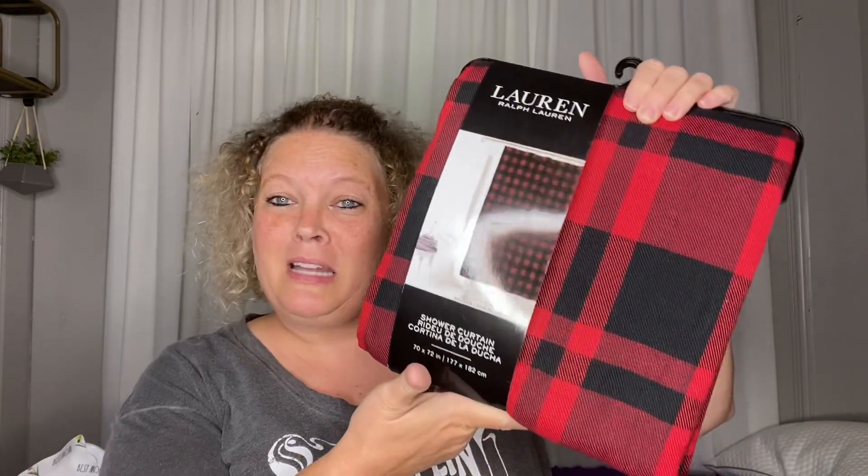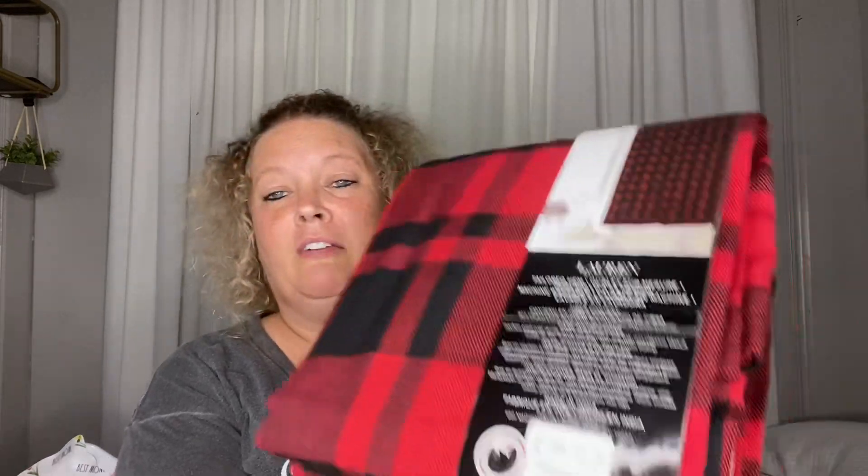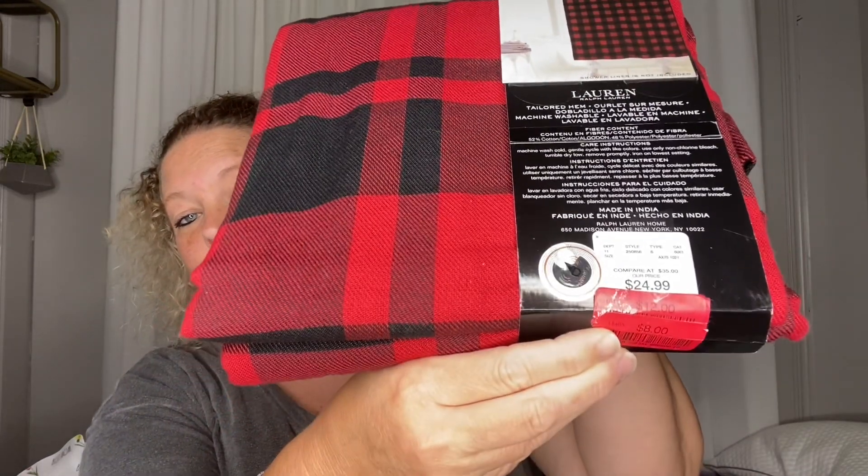I was super excited for this. I will put it up for Christmas. It was $24.99 and I picked it up for $8, so that is awesome. I was super excited for that.